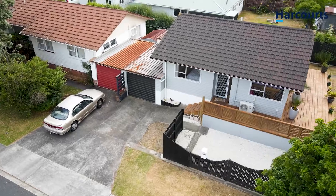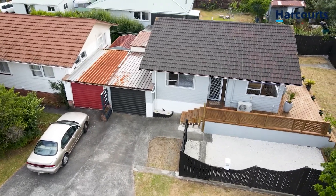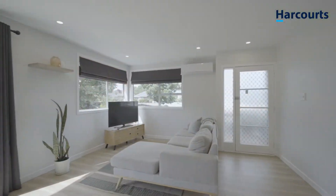The current owners have taken great care and effort in renovating this classic Kiwi weatherboard home, injecting a contemporary aesthetic without losing the original charm. Designed for modern living.